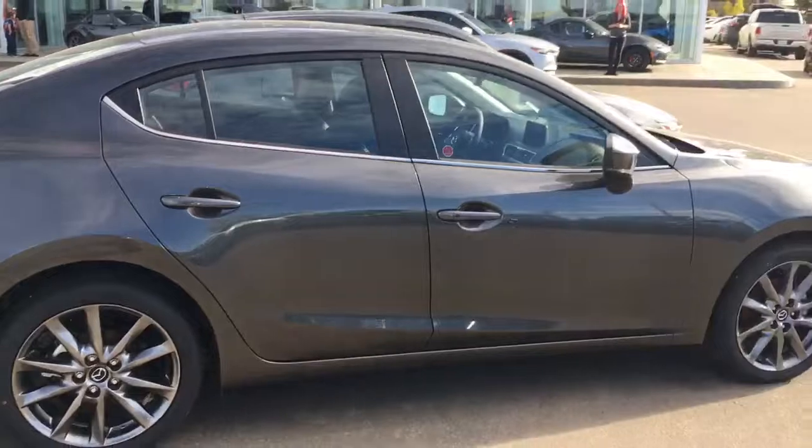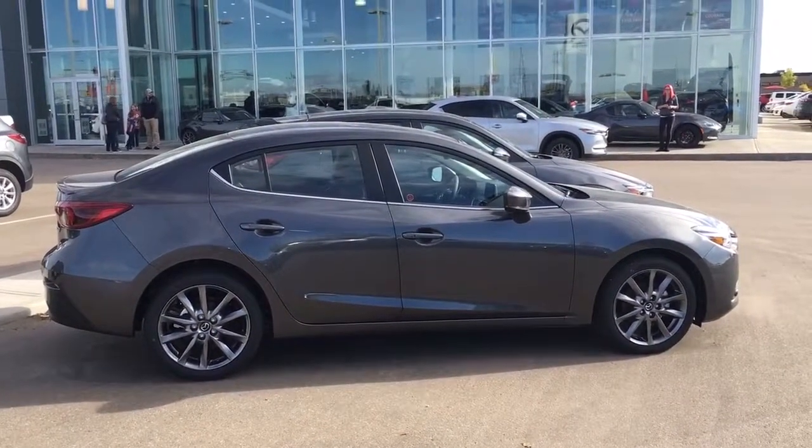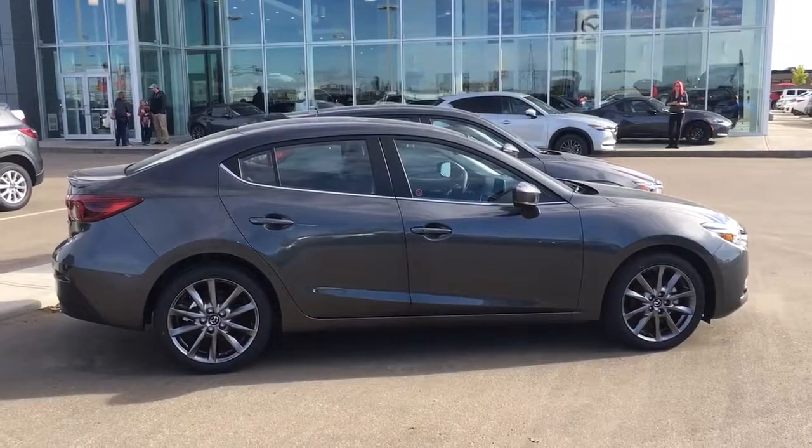So there you have it Jim, the 2018 Mazda3 GT. Let me know what you think and give me a call at 780-986-9665. Thanks Jim, talk to you soon.